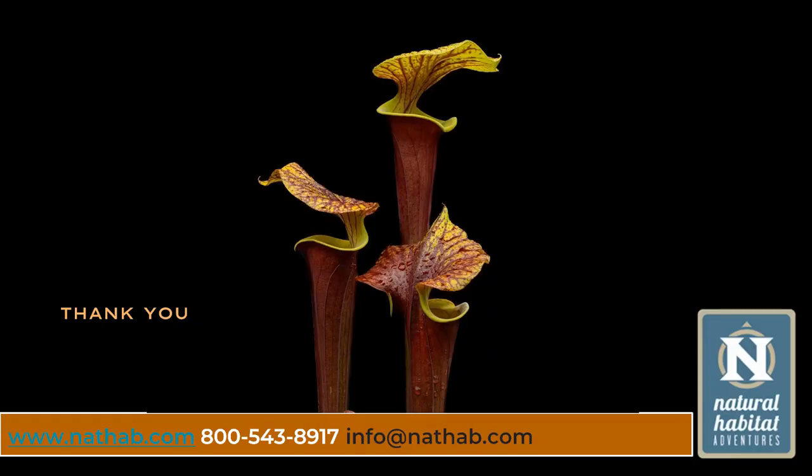Thank you so much. If you come across any carnivorous plant — and there are 800 species, so you might encounter one while roaming a forest — just look at them closely and be filled with wonder at what you can discover. I'm ready to take questions.